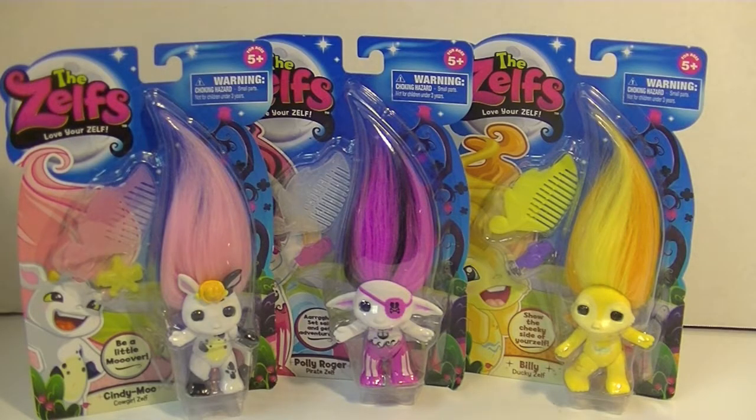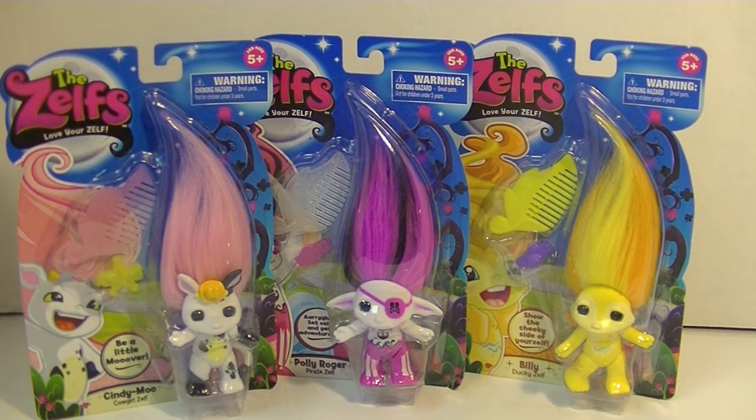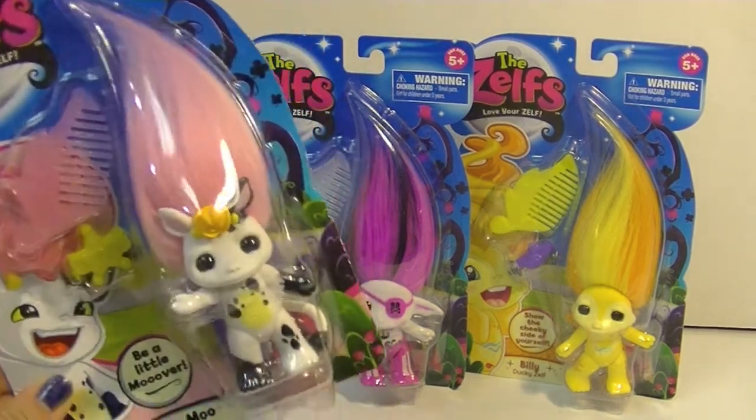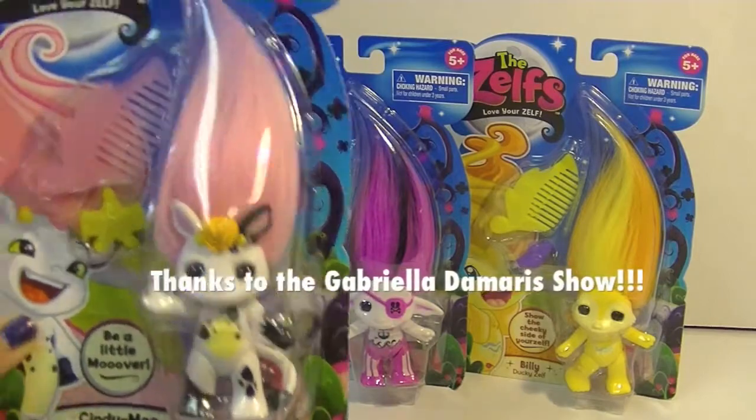Hi guys, it's Robin and I have some more Zelfs today. I posted my first Zelf video a couple of weeks ago and since then I bought a few more of these guys because they're just so cute. Cindy Moo here was a special gift from my friends Gabriella and Damaris from the Gabriella and Damaris show. Thank you guys so much.